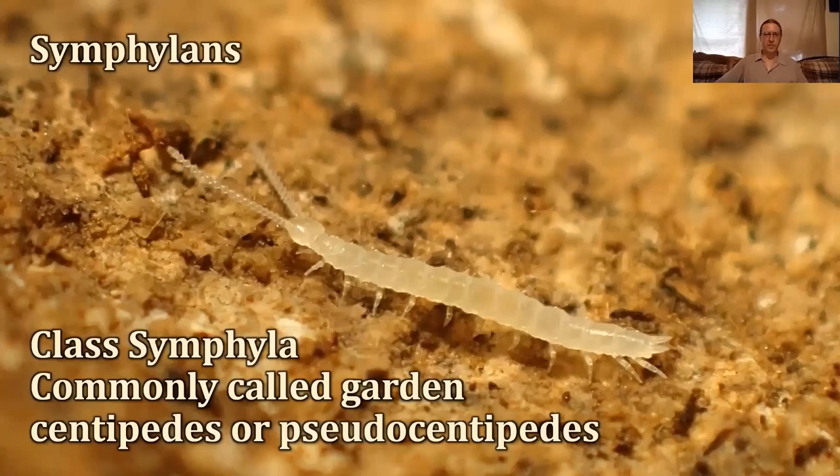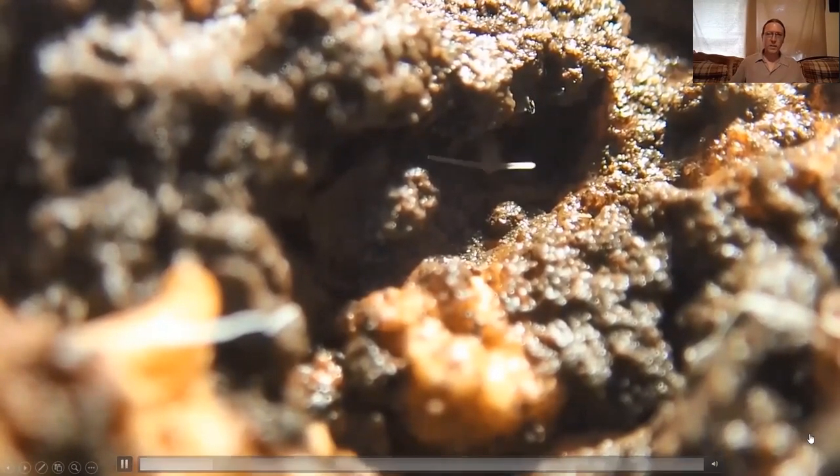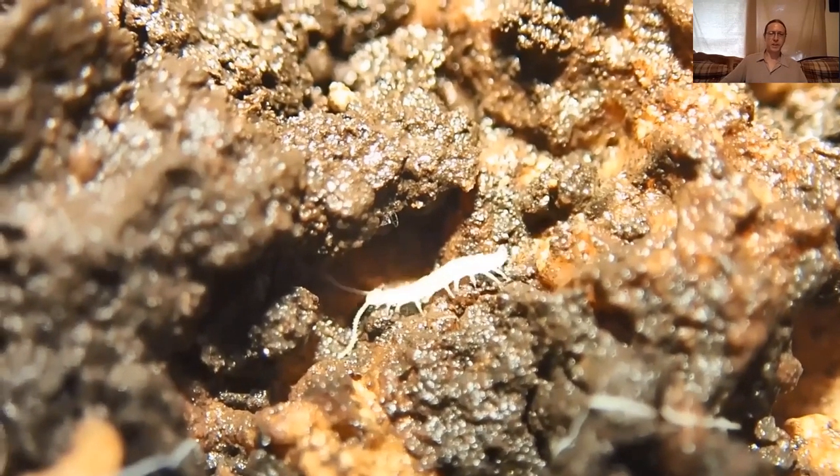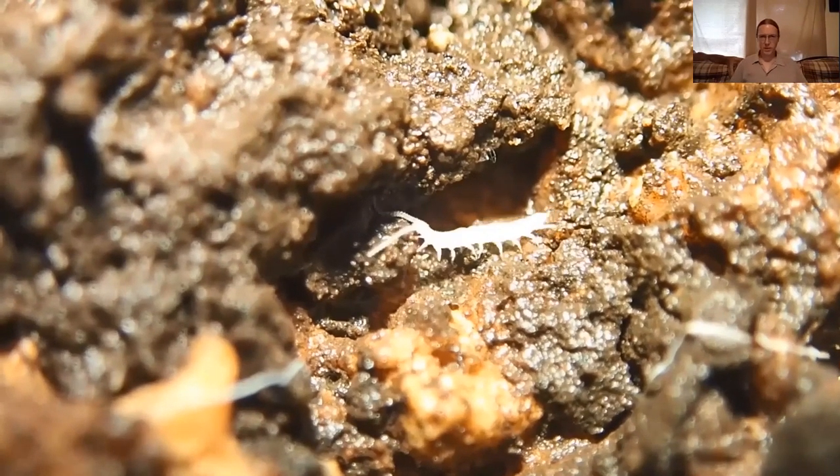One of my favorites are the symphylans, which most people know about because they're considered a garden pest. They're not really a cave organism — more of a soil-dwelling organism — but we see them in caves all the time. On my YouTube channel, my symphylans video has by far the most views, because everyone's probably trying to figure out how to kill them and then they find my video. Since they don't have eyes, they literally wave their antennae around and taste their environment, trying to find food and mates. Some of them feed on roots of plants and stuff, so gardeners don't like them.